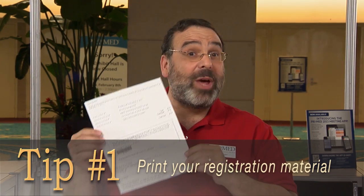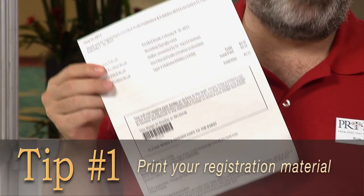Number one: to expedite check-in, be sure to have a printout of your registration material that includes a barcode. I'll show you how it works. We'll bring this info to the express registration desk where you'll check in. I'm going to play you for a minute, which is great because my mom always wanted me to be in medicine. Come on, let's go.